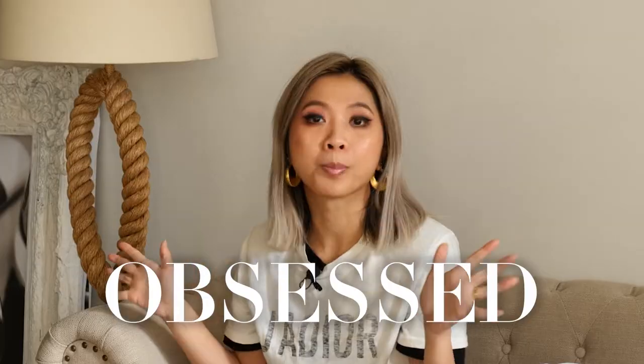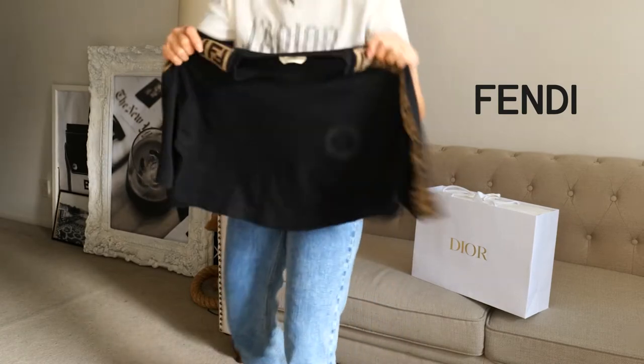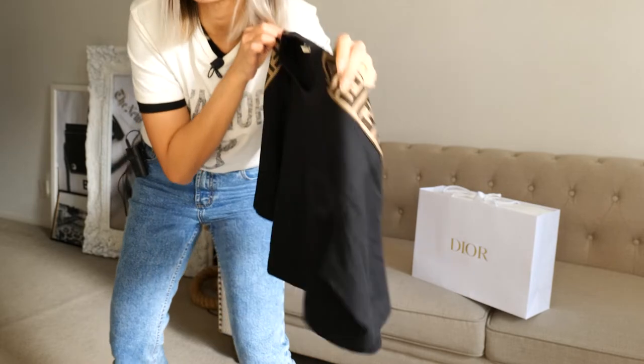Hi everyone! Today we are unboxing the new season Dior t-shirt. Exciting times! I am obsessed with designer t-shirts. I have a Saint Laurent one — let me show you — which is quite fun. A sandy one like this, nothing special but it's just a subtle detail on the side. This is something I wear to the gym. And a Gucci one in the wash. T-shirt and jeans is a forever classic, timeless, can't-go-wrong kind of combo.